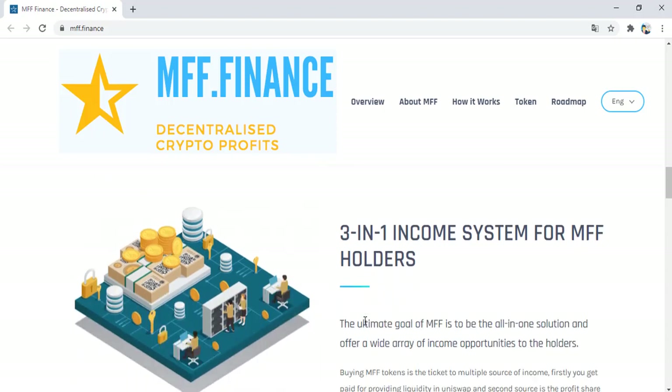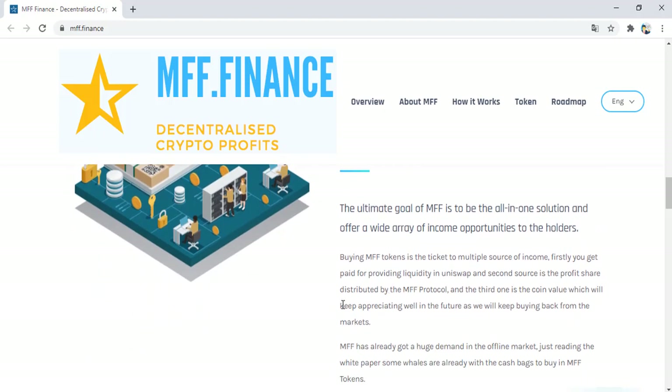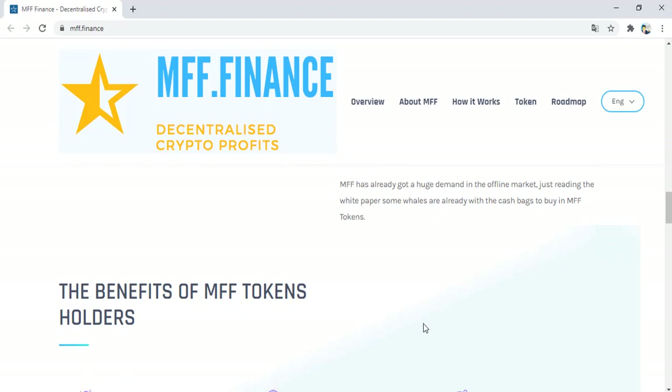Three-in-one income system for token holders. The ultimate goal of MV is to be the all-in-one solution and offer a wide array of income opportunities to holders. Buying MV tokens is the ticket to multiple sources of income. First, you get paid for providing liquidity in Uniswap. Second, there is the profit share distributed by the MV Protocol. Third is the coin value, which will keep appreciating in the future as we keep buying back from the markets.